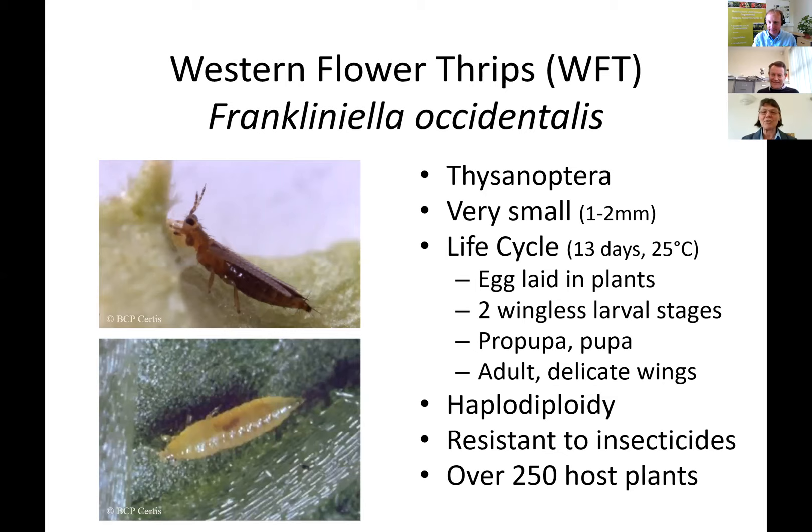Adults have a behavior where they aggregate together on very prominent colored surfaces. The males produce an aggregation pheromone and both males and females are attracted to it. Their biology is called haplodiploidy: mated females produce both male and female young, but if a female is not mated, she will produce male offspring. So one female is enough to start a new population.